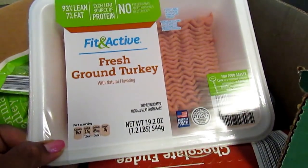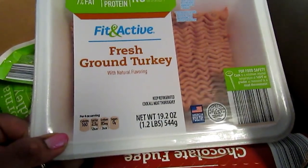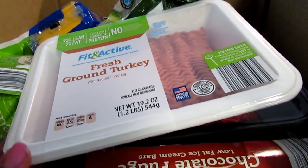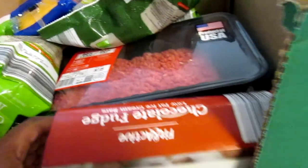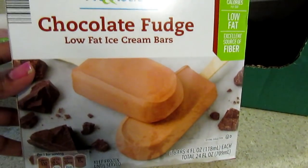Let me show you what I picked up from Aldi. The first item is the Fit and Active fresh ground turkey. I noticed they have a larger pack — this is like $3.29. I wanted to make turkey meatballs and they didn't have any last week, so I picked up two of these. I also got the Fit and Active chocolate fudge bars.